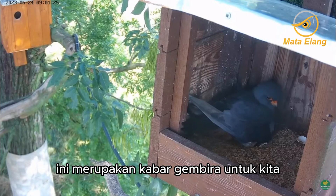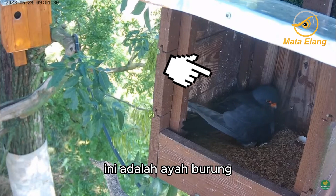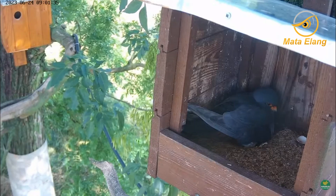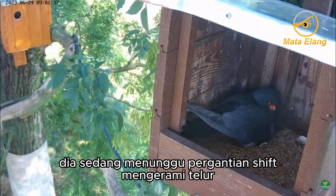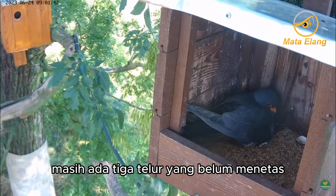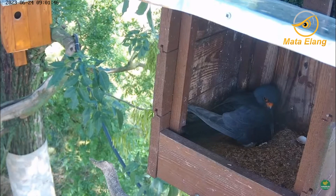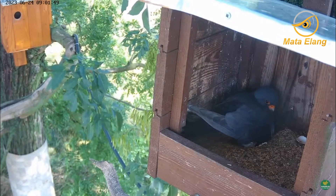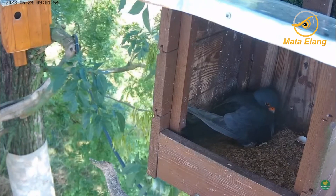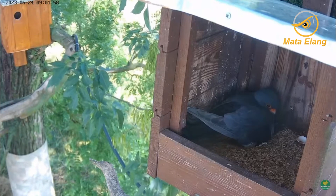This is good news for us. And this is daddy bird. He is waiting for a change of shift incubating eggs. There are still three eggs that have not hatched. Here there are four eggs, but the first egg has hatched. His eyes kept staring out of the nest — perhaps he had waited too long.